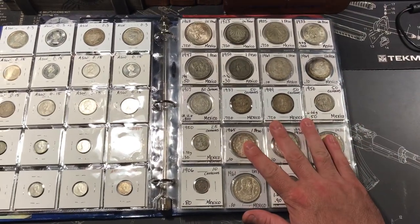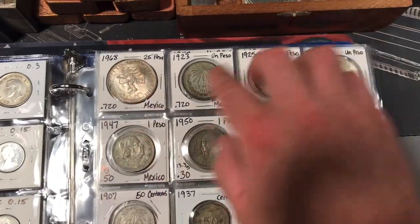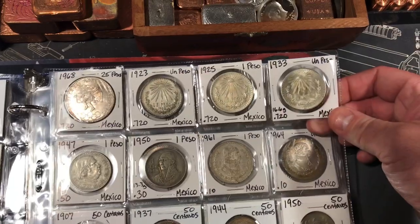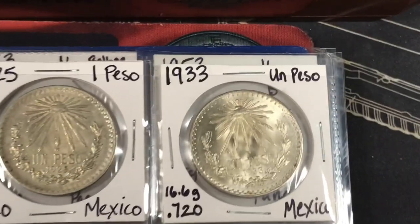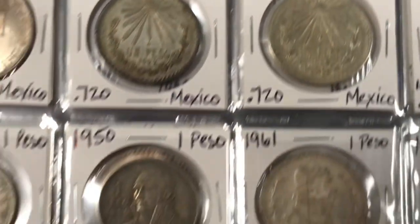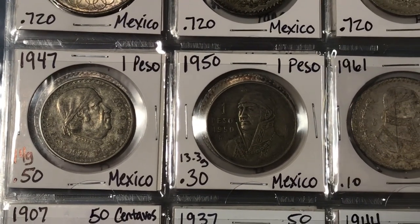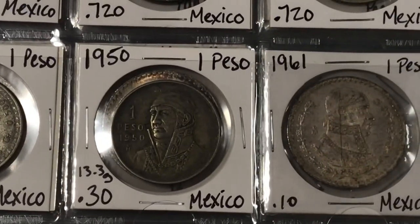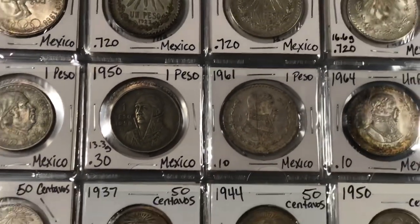I also have this binder where I keep all of my world silver coins, and I have a bunch of Mexican stuff in here as well. We have another one of those 25 pesos Olympic commemoratives, and we have three of the earlier Un Pesos with the Liberty Cap and Rays — really beautiful designs. This one's in great shape. We also have a 1947 1 peso — those are low purity, 50% — kind of a cool looking design though. As well as a 1950 1 peso, also with Jose Morales on it.